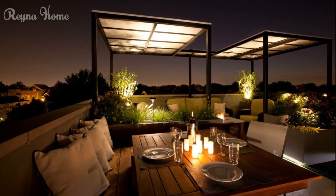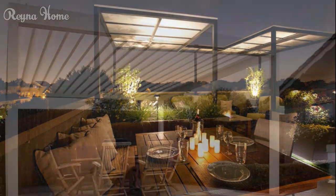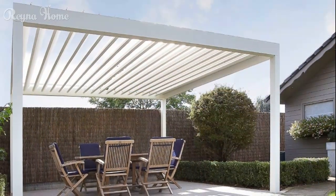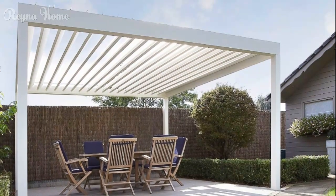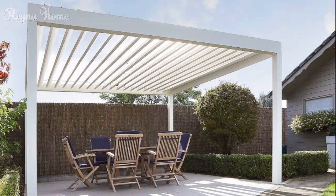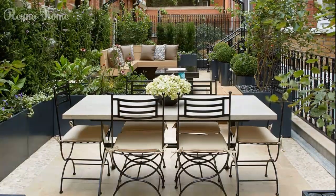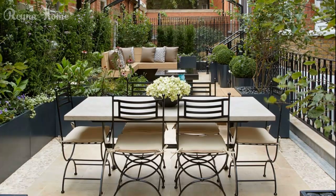One of the key advantages of retractable awnings is their ability to adapt to changing weather conditions and personal preferences. On hot, sunny days, they can provide much-needed shade and relief from the heat, while on cooler evenings or overcast days, they can be retracted to allow for maximum enjoyment of the outdoors.